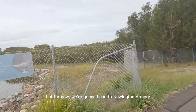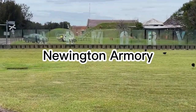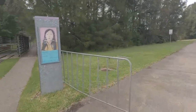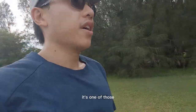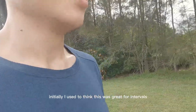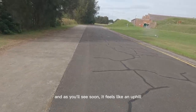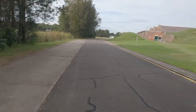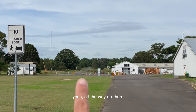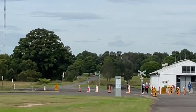For now we're heading to Newington Armory, which is just around the corner. Here we are — it's one of those wide open spaces that I really like. Initially I used to think this was great for intervals, but the surface is kind of rough. And it feels like an uphill — I swear it's a massive uphill. There's about 400 meters of uphill and at the end I normally turn left.